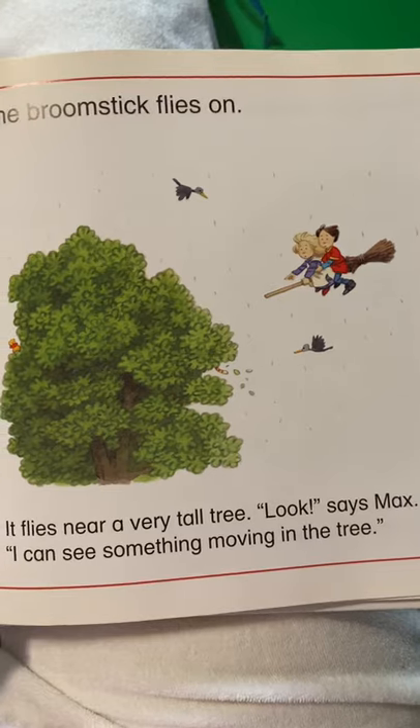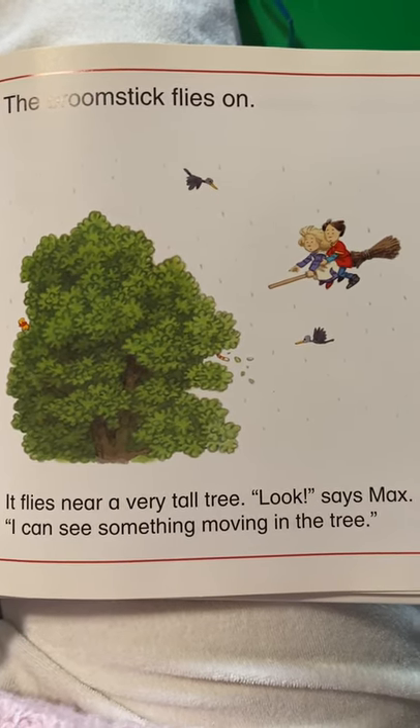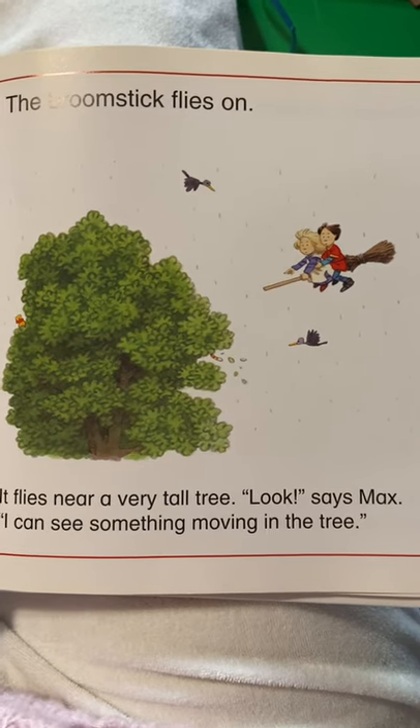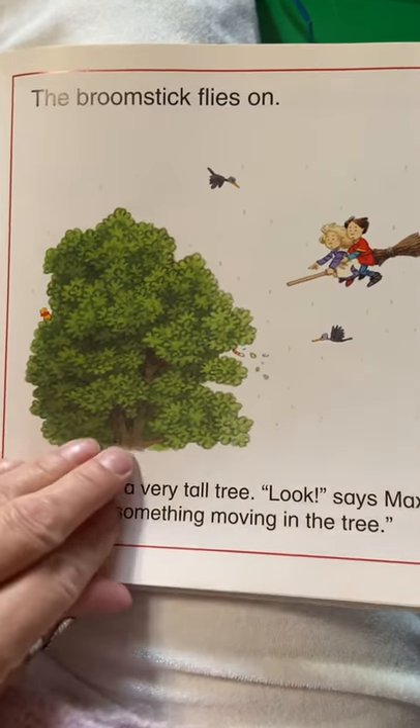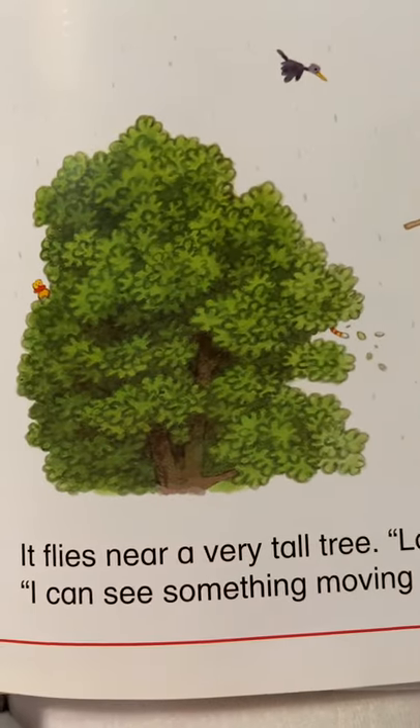The broomstick flies on. It flies near a very tall tree. Look, says Max. I can see something flying into the tree. What do you see flying into the tree?